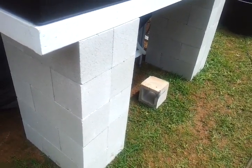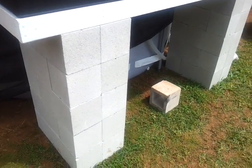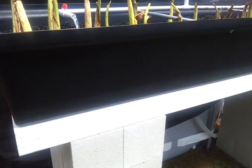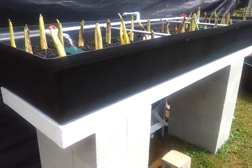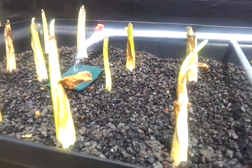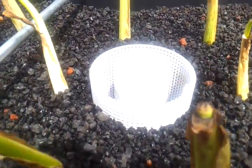Hey guys, this is our first day of our aquaponics system, August 16, 2012. I'll start off with the grow bed — here's the grow bed. You have some taro inside there and a siphon.